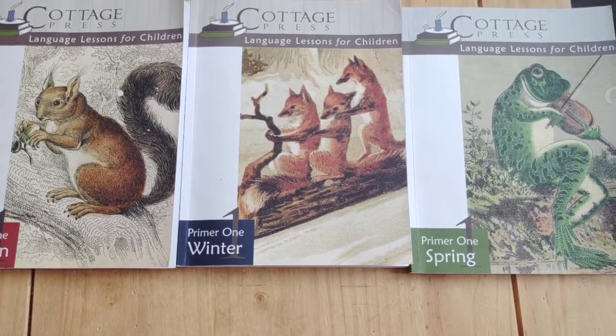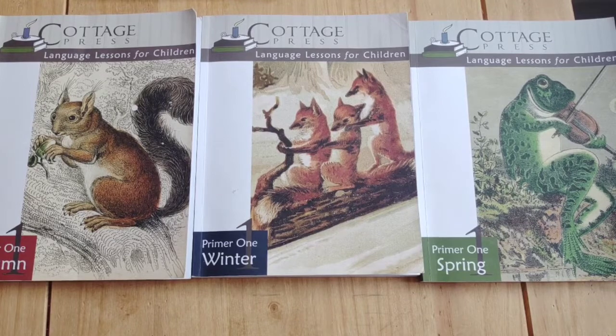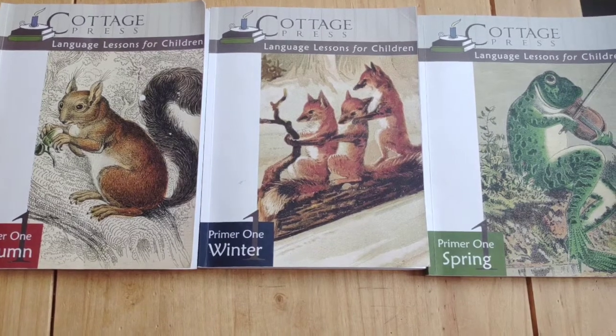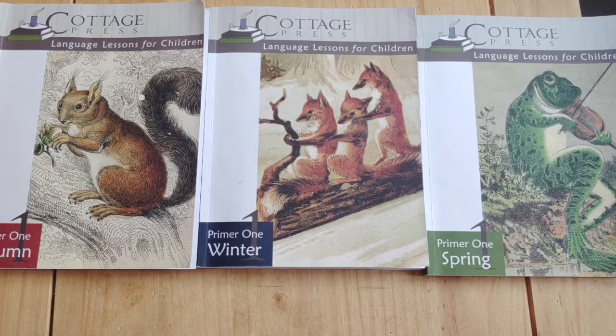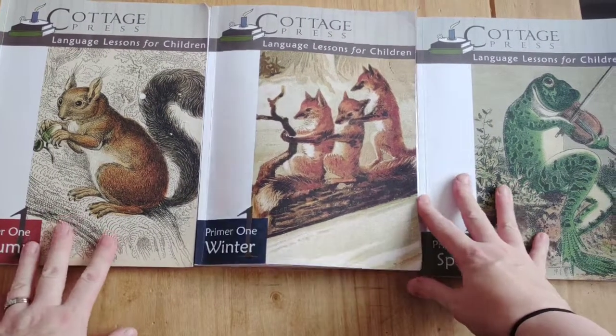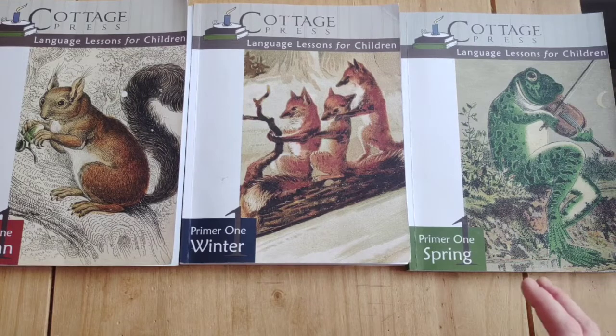Hi, welcome to Catholic Nest. I thought I'd do a quick review of Cottage Press. Since I did a couple of videos about it at the beginning of the last academic year, I thought it might be helpful to share our experience of it. We did it for the whole year for my third year daughter.